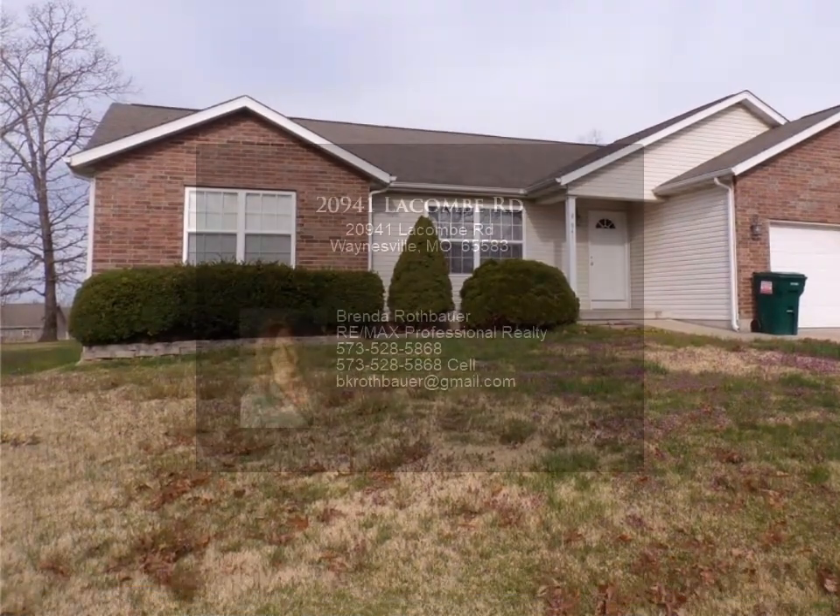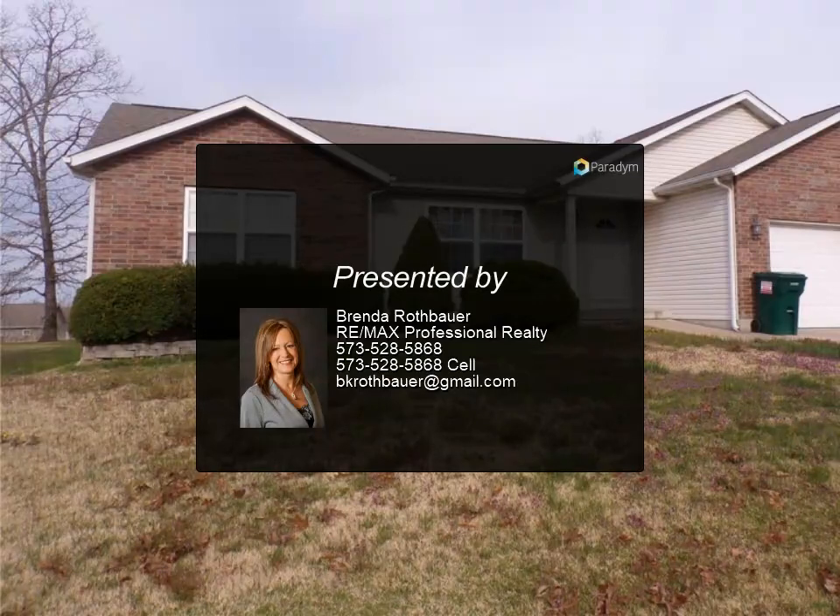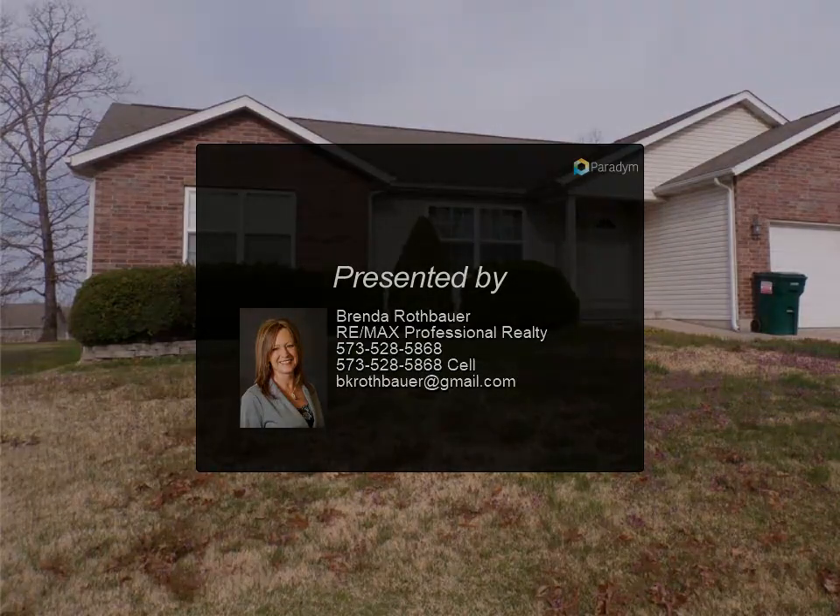Smooth top stove and refrigerator/deep freeze below, along with long oak cabinetry. Nice finishes throughout.